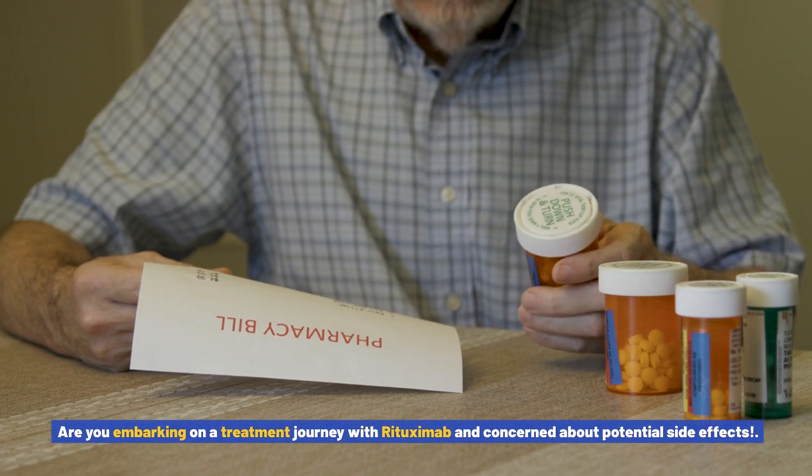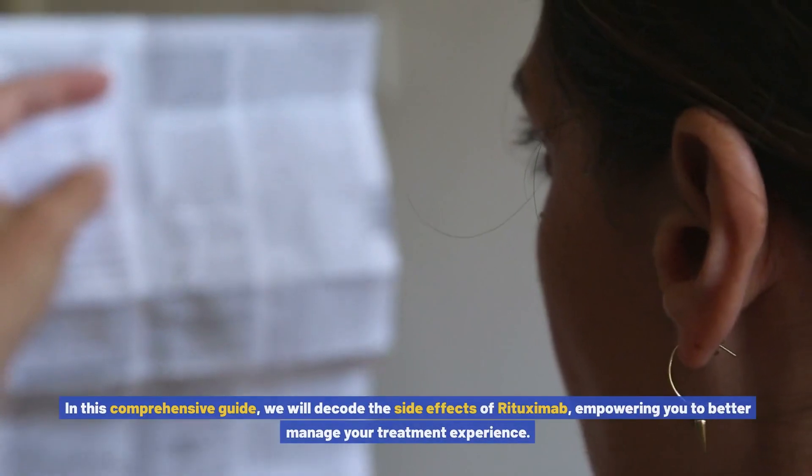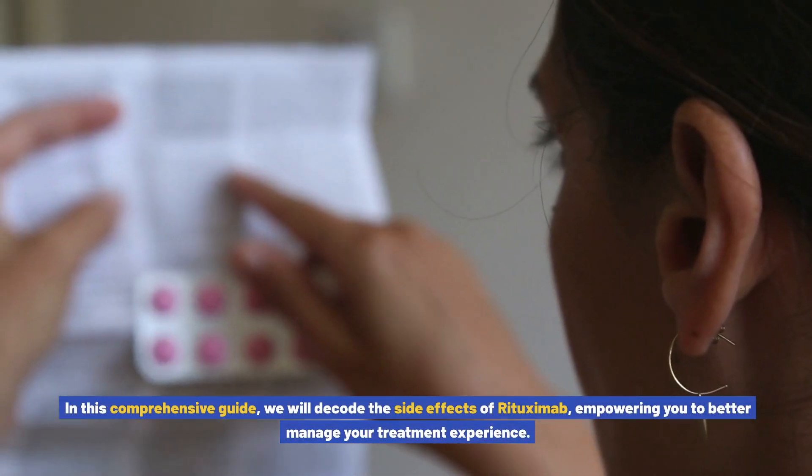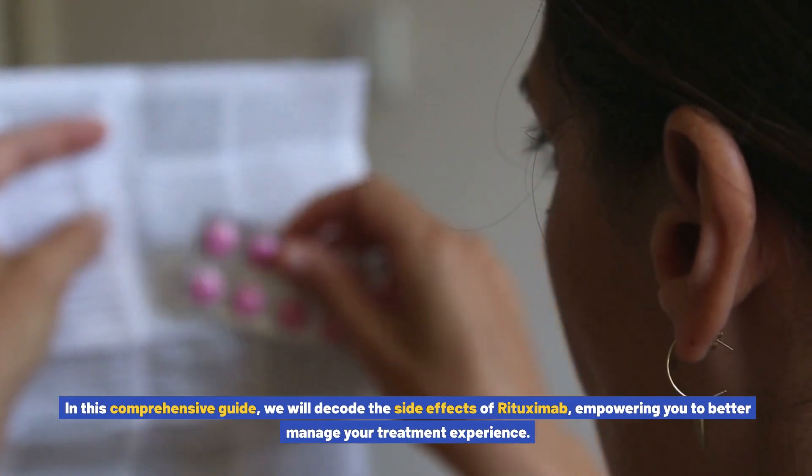Are you embarking on a treatment journey with rituximab and concerned about potential side effects? In this comprehensive guide, we will decode the side effects of rituximab, empowering you to better manage your treatment experience.